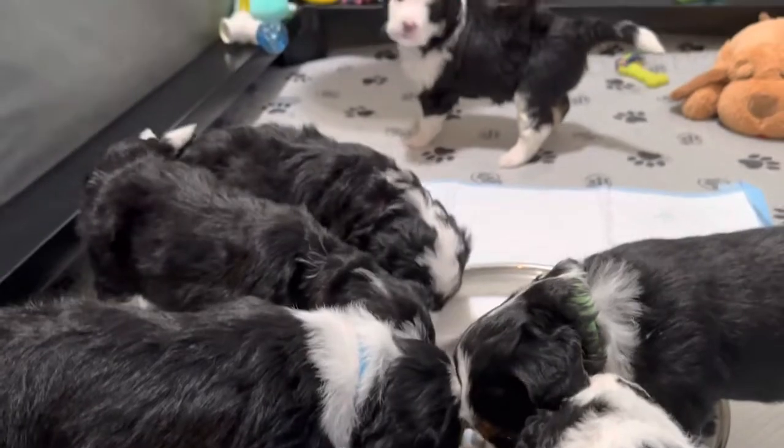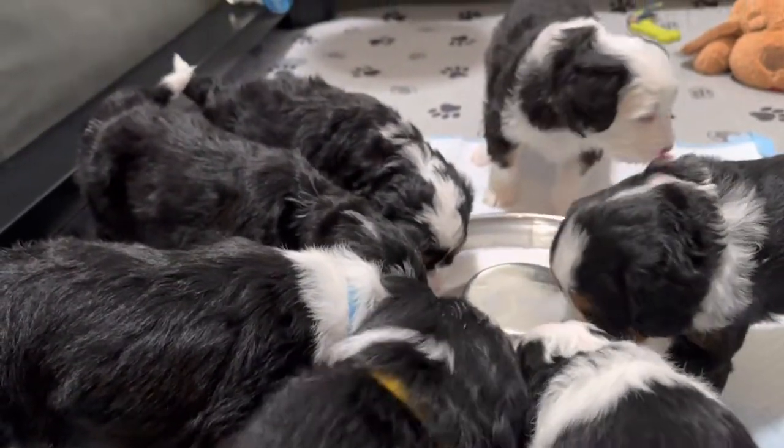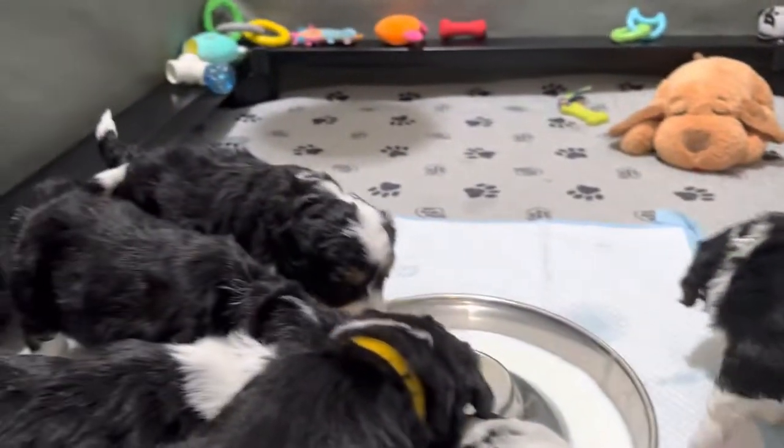Mama will still feed them in the morning and at bedtime. They need a little bit more nutrients than what Mama can provide for them right now.